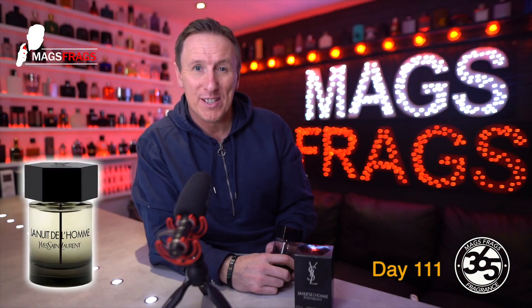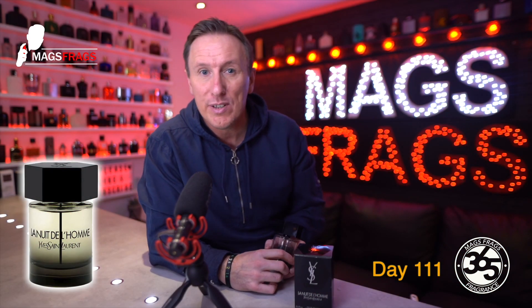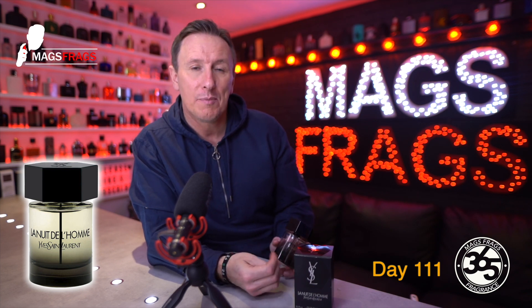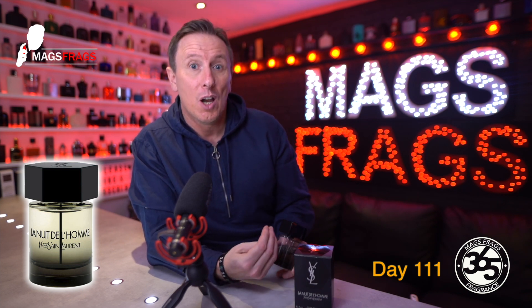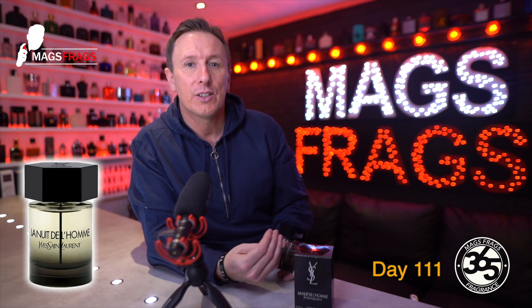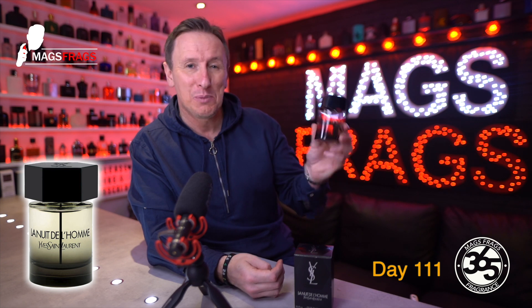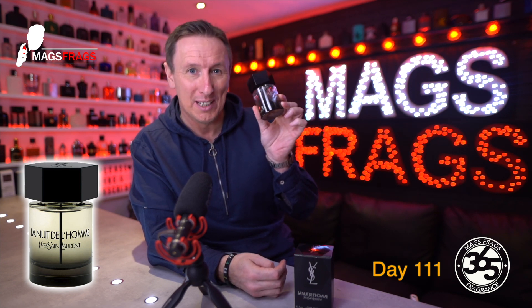Into the presentation — the fragrance is available in four sizes: a 40 milliliter, a 60 milliliter, a 100 milliliter, and a 200 milliliter bottle size. This one is the 100 milliliter variant.